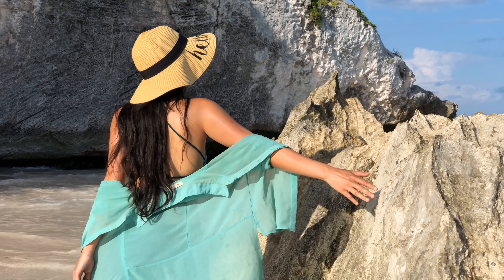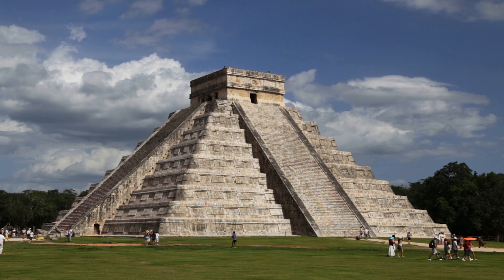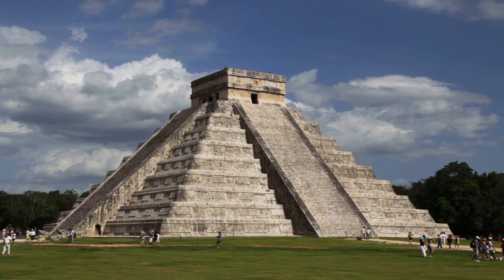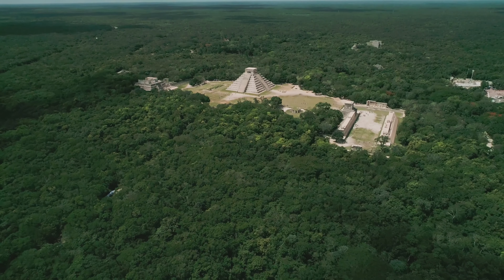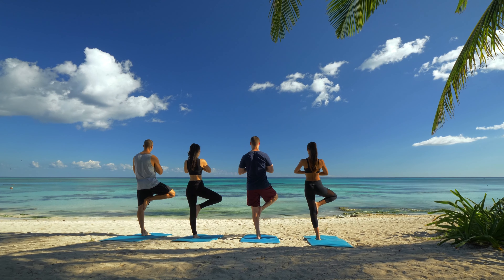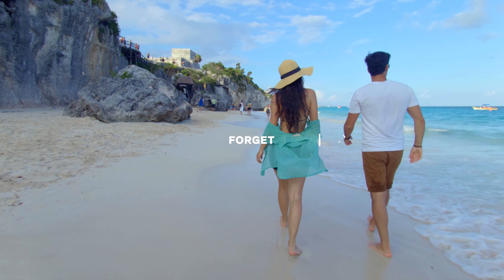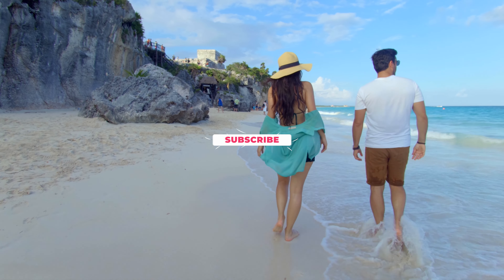The beach season in Cancun lasts all year. The gentle Caribbean Sea, the fascinating history and architecture of the Maya civilization, loud parties, and mind-blowing nature are already waiting for you. So stop looking for excuses — explore the world and make memories. Leave a comment about the next city you want to explore. Thank you for watching.